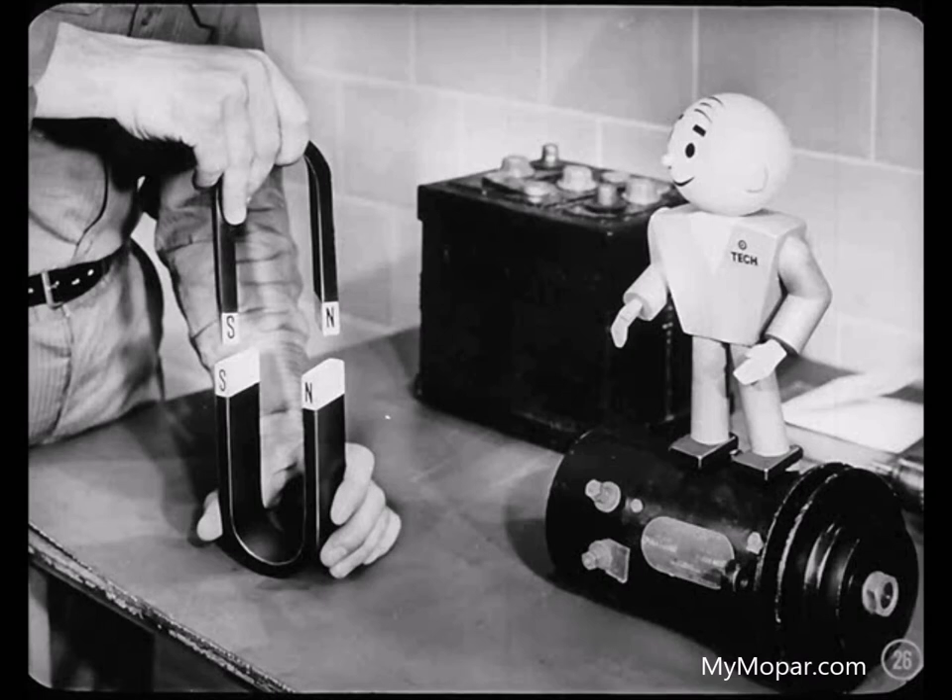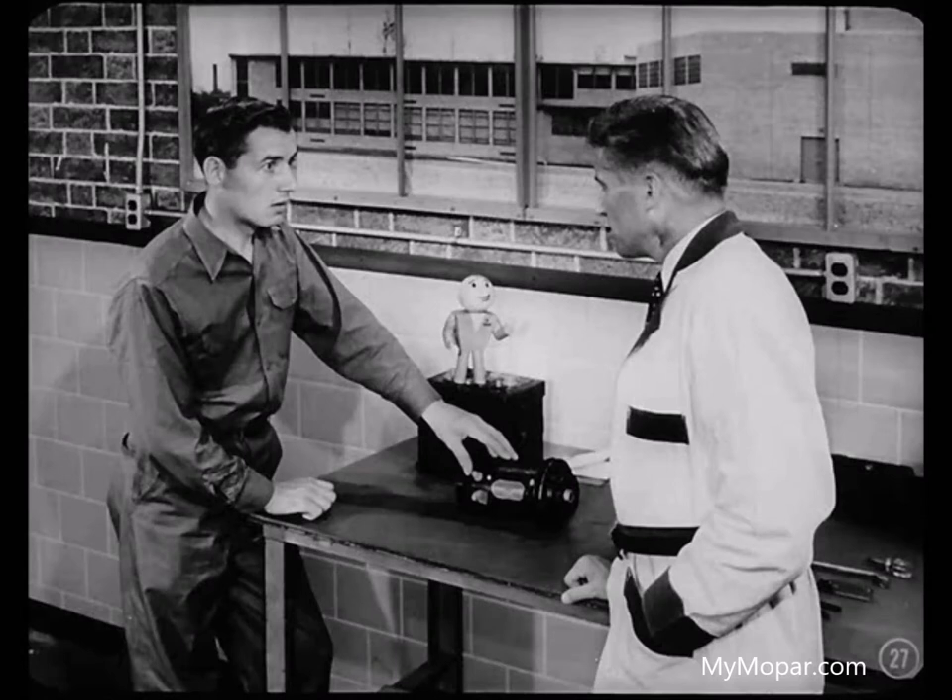It is this same magnetism that operates many electrical units in the automobile through the use of temporary electromagnets. You've really convinced me that magnetism is a real force. Now, how about showing me how it works in an electrical unit — say the generator.